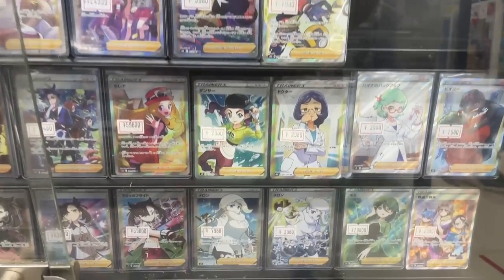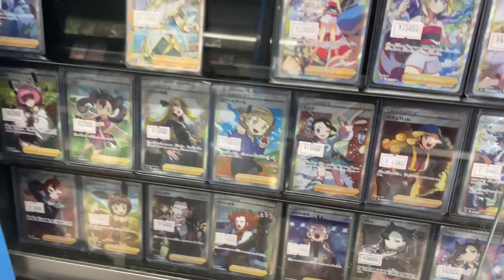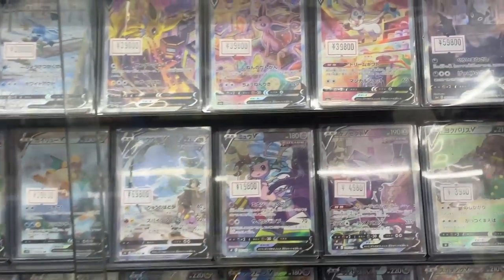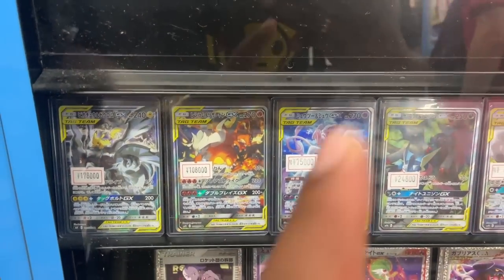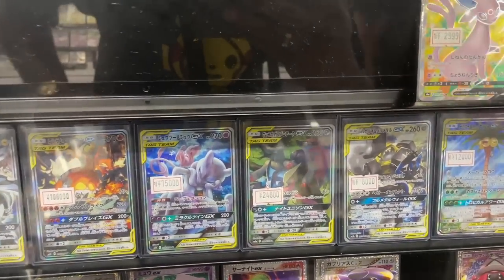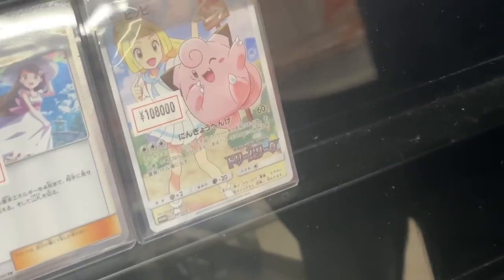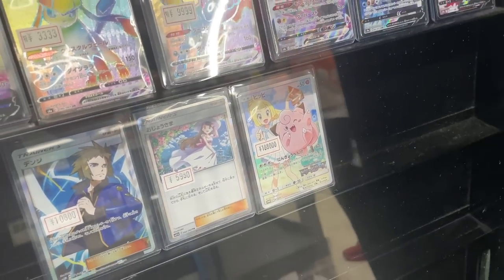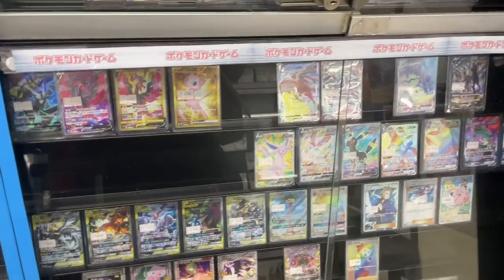One that stands out is the Mani original Sword and Shield one at 250k yen. Some great Sun and Moon artworks — you've got the Pikarom, Reshizard, Mew, Zoroak, Greninja, Lucario, some awesome tag teams. Back in the day I used to get these for free with my Dreamy boxes and sell them cheap. Now look at the prices — they went up a lot more during the recent spikes.